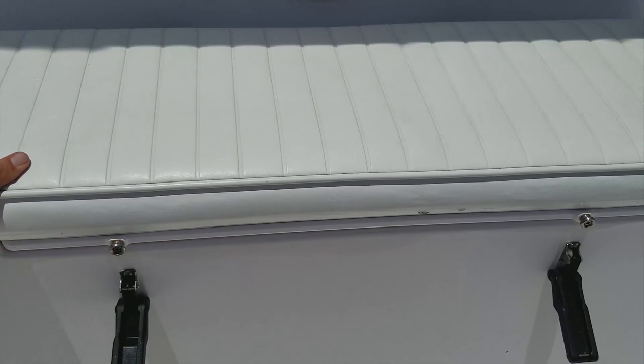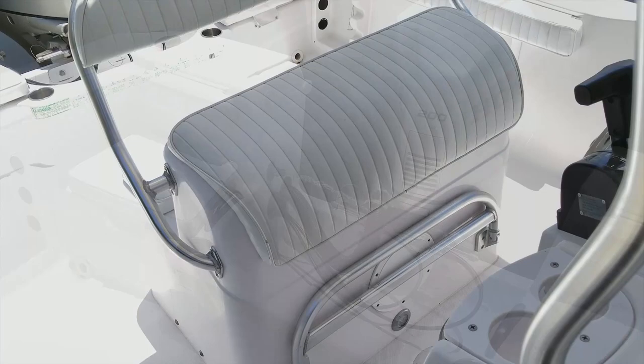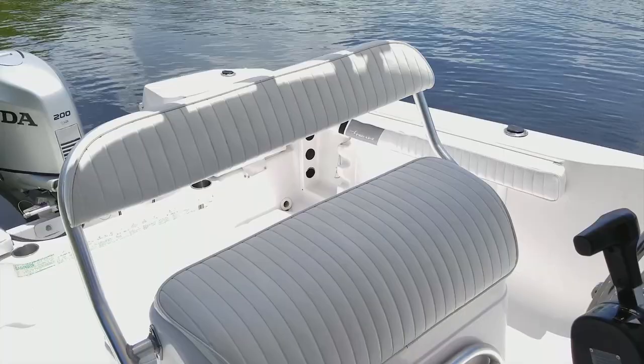Very nice to see a large oval live well with the optional rear seat — great if you have an older angler whose knees need a rest. You can fish right off that back seat. And there is the optional 55 PSI raw water wash down; hook up your hose and you can clean the decks.